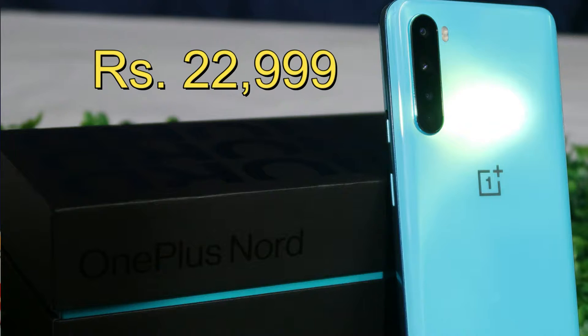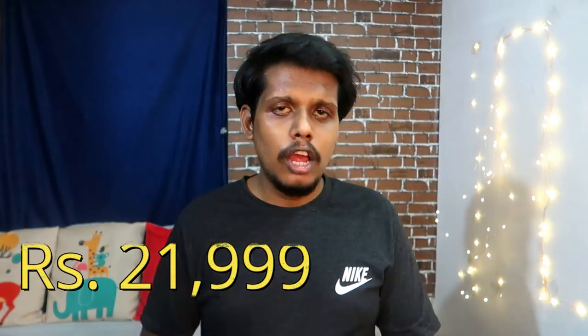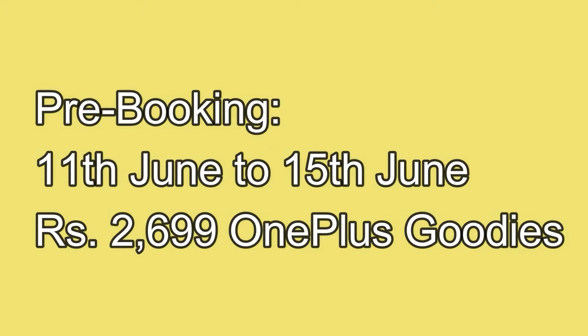Moving on to pricing, the OnePlus Nord CE 5G starts at ₹22,999. There is also a ₹1,000 discount when purchasing via HDFC credit cards, bringing the effective price to ₹21,999 for the base 6GB RAM with 128GB storage variant. The 8GB and 12GB RAM models are also available; the 12GB model is expected to be priced under ₹30,000.